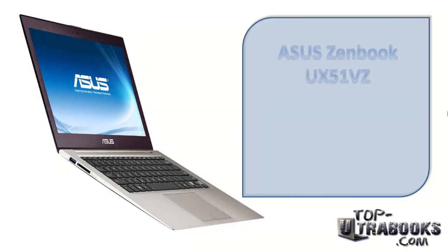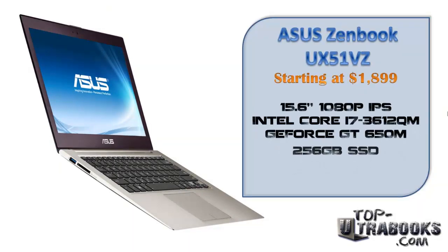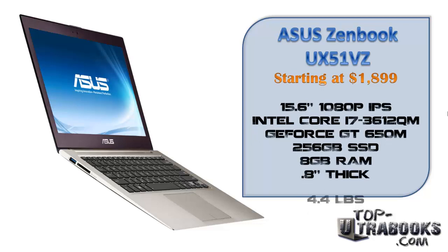And here is another one from Asus and their popular Zenbook line, the UX51VZ with a high price of $1899. This 15.6-inch Zenbook comes with the Intel Core i7 Quad-Core Edition along with dedicated GeForce graphics, making this Zenbook an awesome ultra-portable machine for demanding graphical applications like gaming.